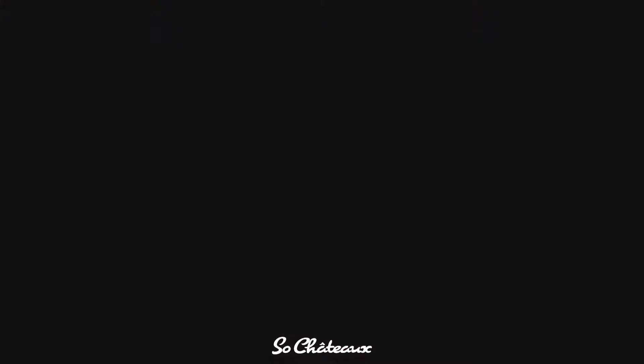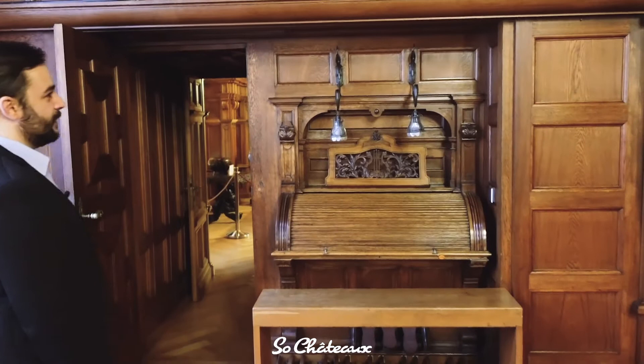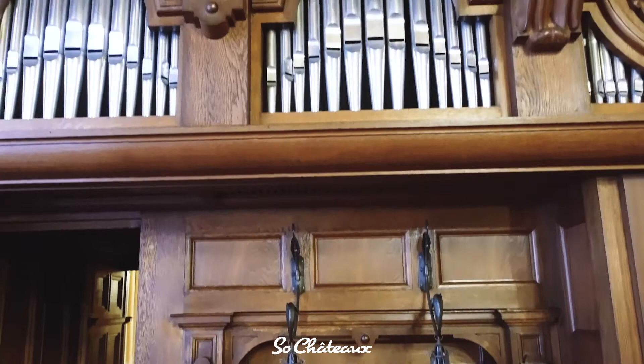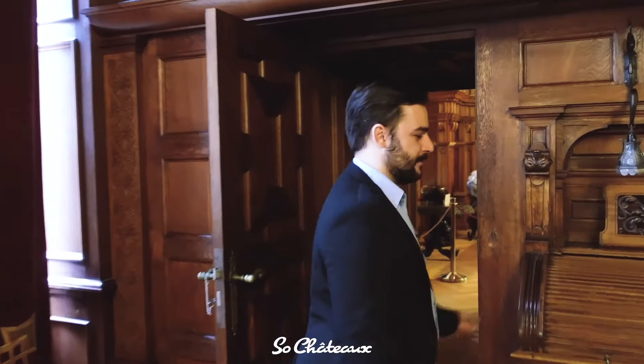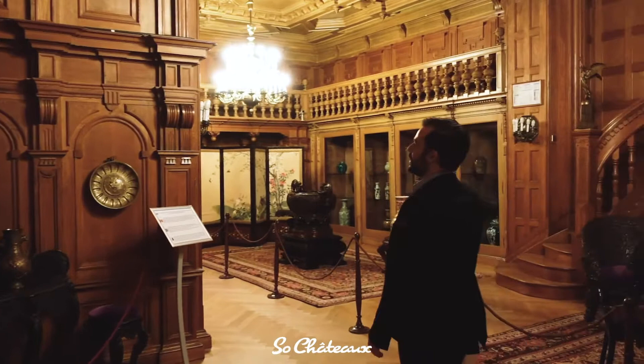There is also an Austrian organ made in 1904 by Gebrüder Rieger Jägerndorf workshops. This organ has 1,796 pipes, and what makes it unique in Europe is that it has two keyboards — one in this room and the other in the adjacent room — so the artist can choose which room to play in, or two artists can play at the same time. This electric organ is still functional today.